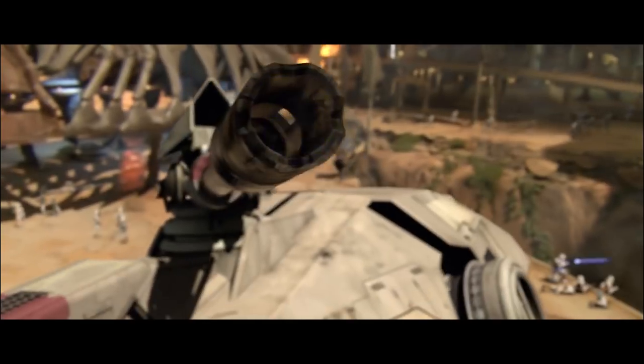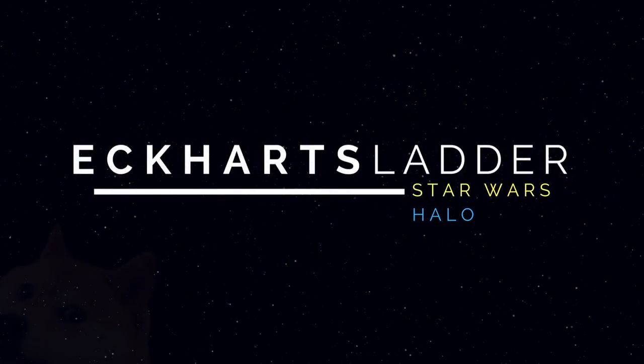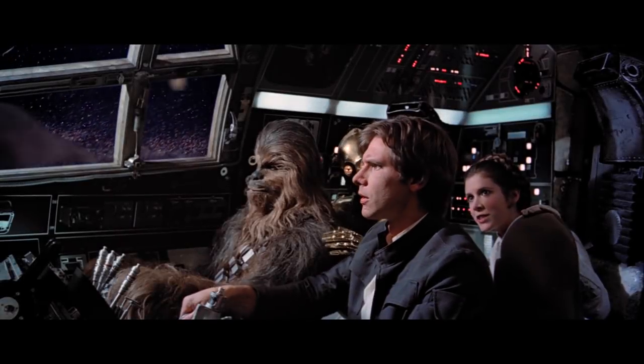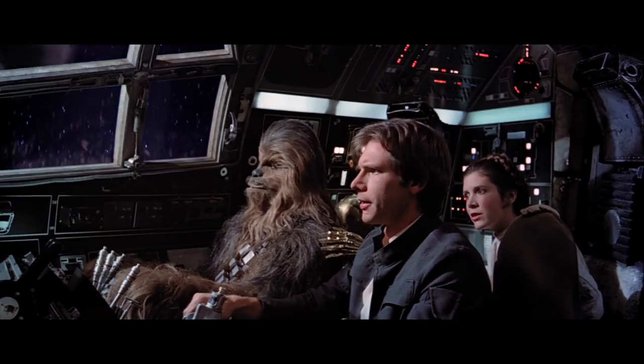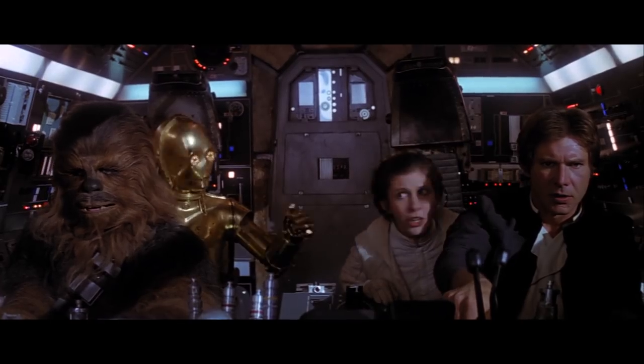On today's Star Wars Legends lore video, we talk about railguns. Hey guys, this is Eckhart's Ladder — hello and welcome to another Star Wars Legends lore video. Today's content is once again sponsored by my second YouTube channel, X2.